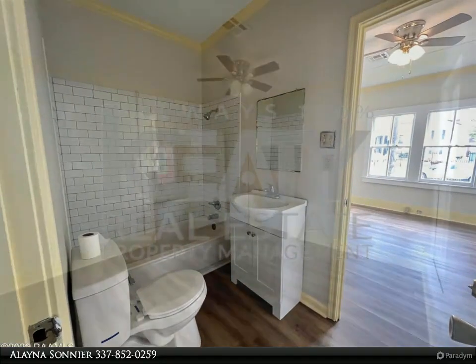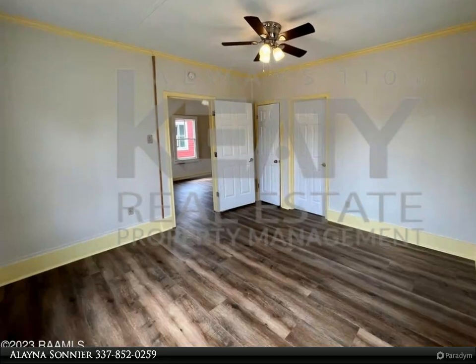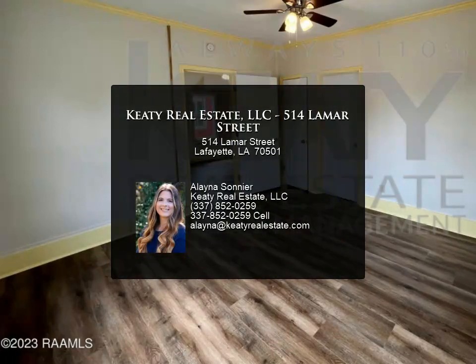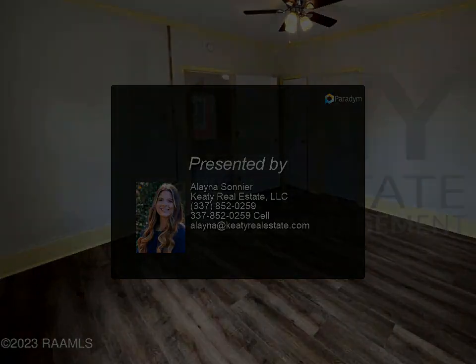The driveway has enough room for two vehicles to park. This home won't last long, so call today to schedule your showing. The application fee is fifty dollars per application. Anyone eighteen or older must complete a separate application.